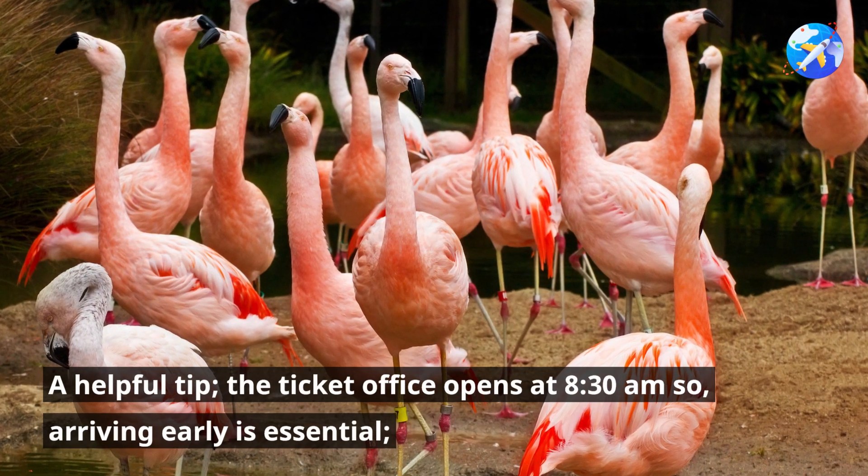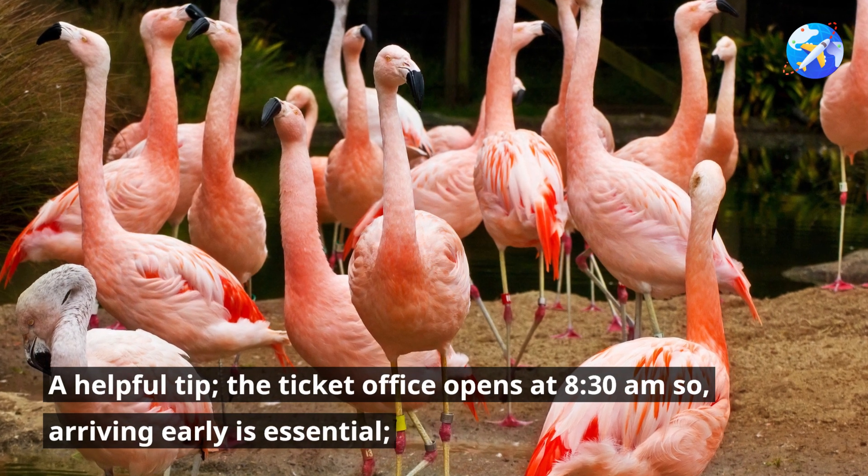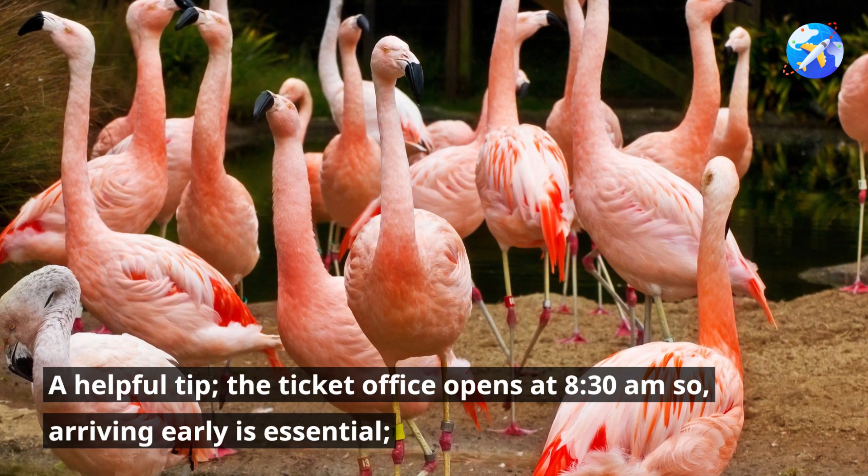A helpful tip: the ticket office opens at 8:30am, so arriving early is essential.